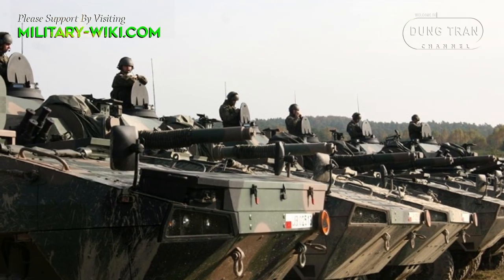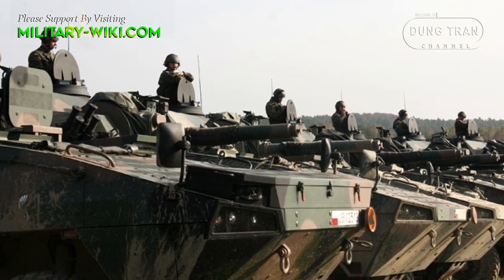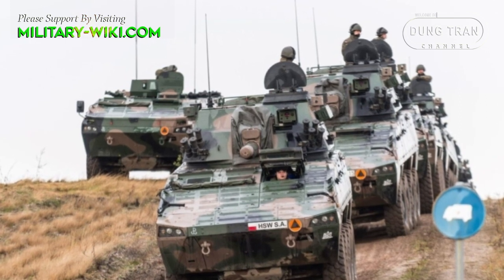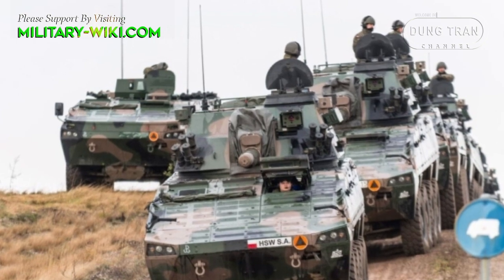The complete mortar system, apart from the launcher vehicle itself, includes accompanying vehicles: two command vehicles, reconnaissance vehicles, technical and logistics support vehicles, and armaments repair vehicles.